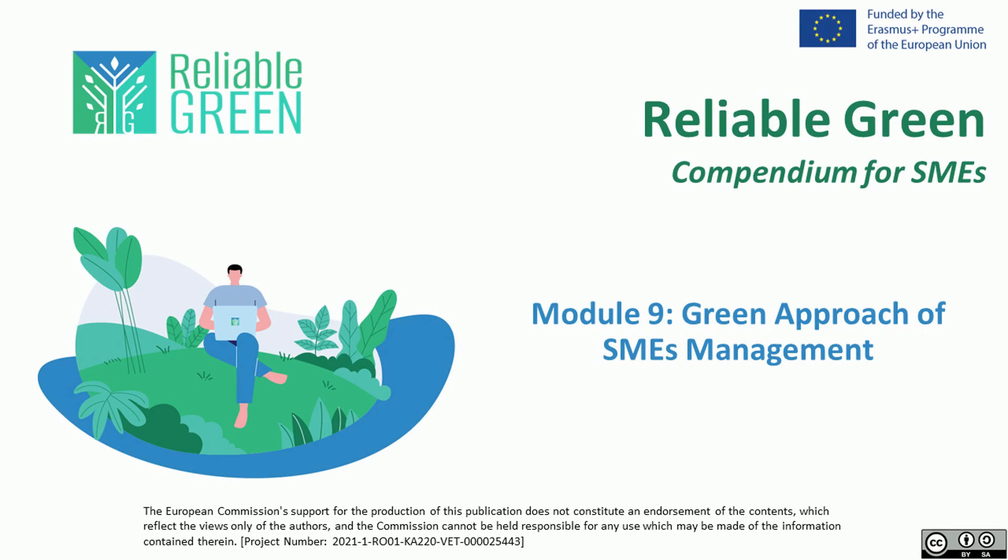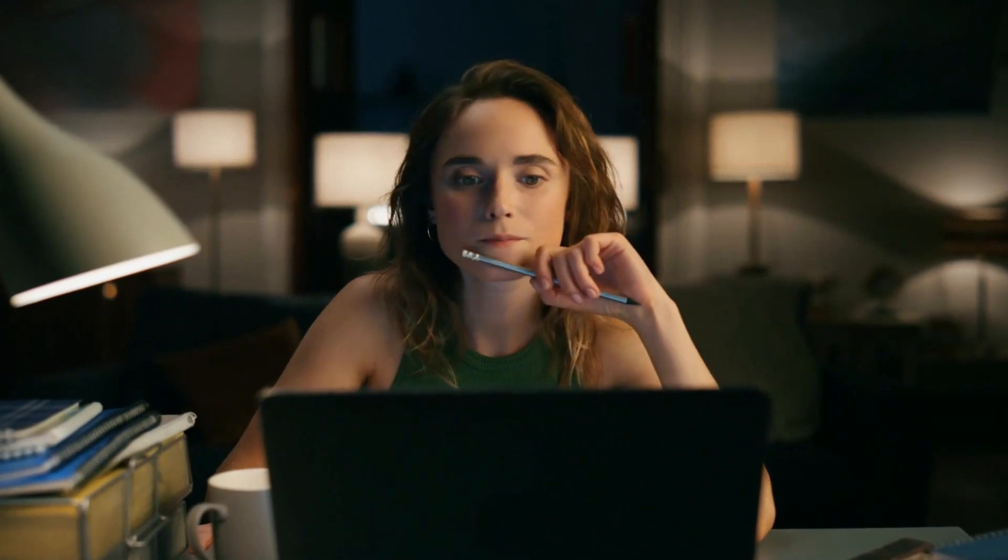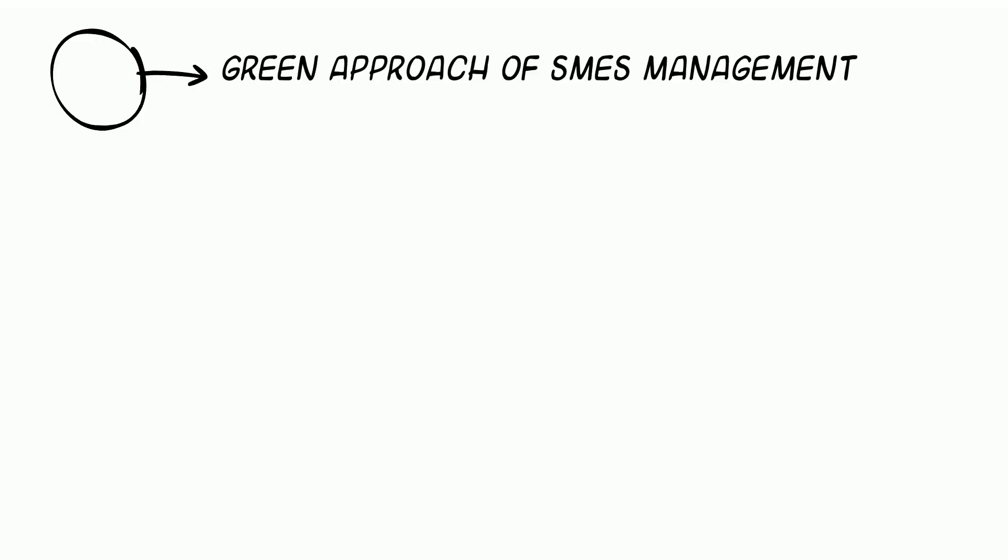Welcome to our video on the Green Approach of SMEs Management. The aim of this subject is to help SME owners and managers understand the importance of implementing green and sustainable approaches in the management of their businesses. Therefore, if you're looking to make a real difference, you've just hit the right spot. Over the next few minutes, we will look into three main areas.